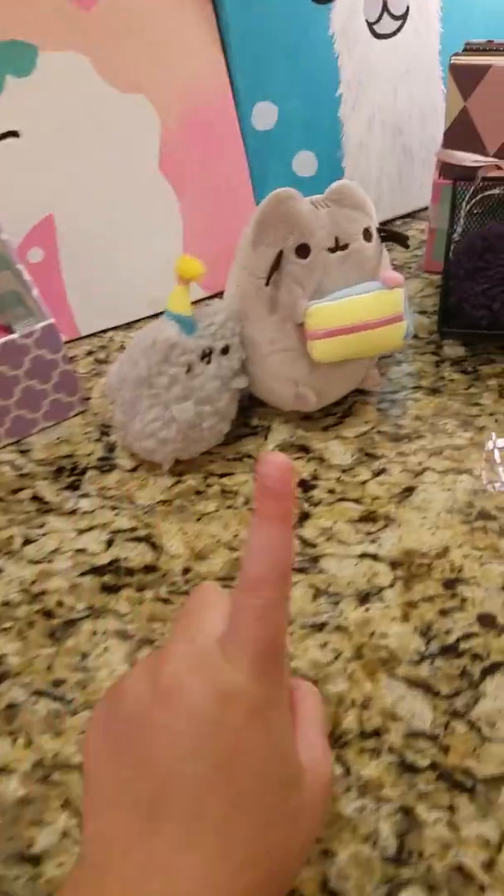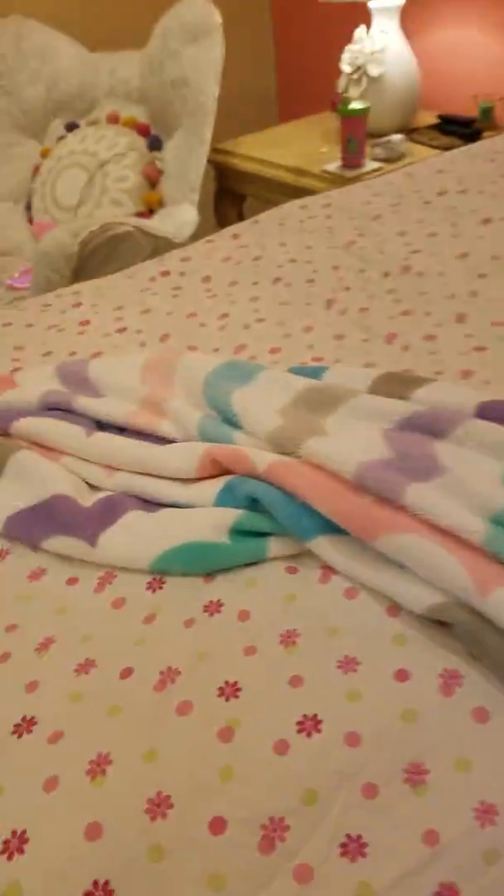I'll come back to y'all after I make my bed and put these on it. All right, I'll get back to you after I make my bed.